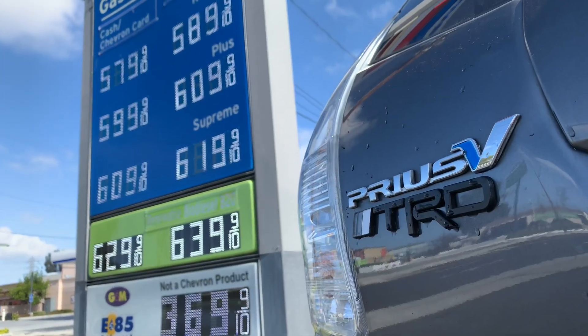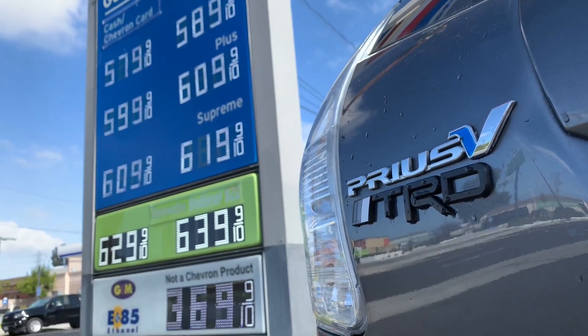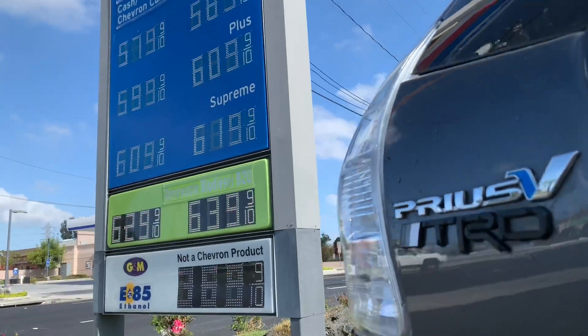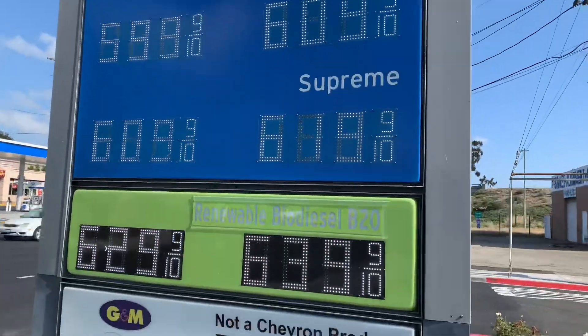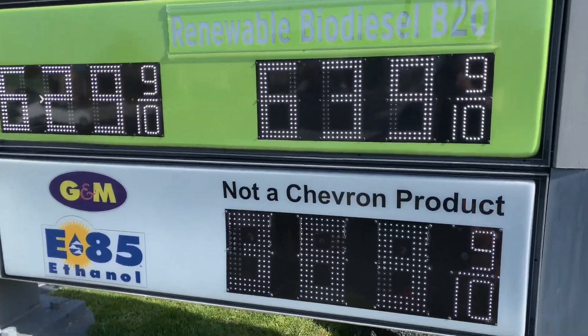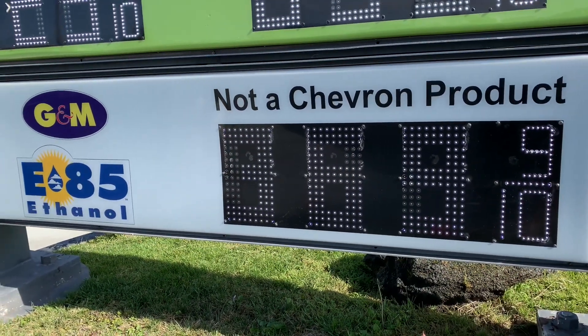Filling up the old Prius, I noticed that there is gas for $5.79 a gallon regular, but then at the bottom of the sign, you've got this E85 gas that's almost half the price of regular gas — selling for $3.69 a gallon.